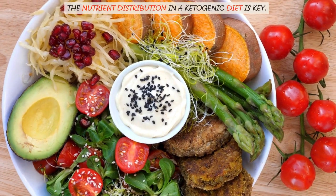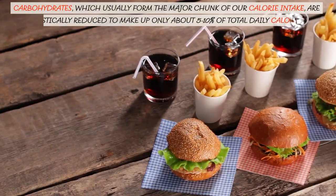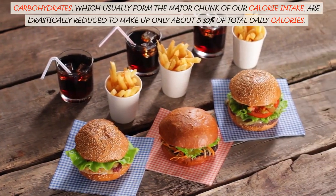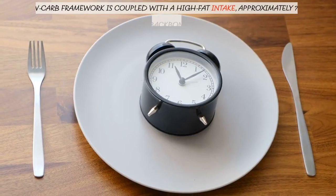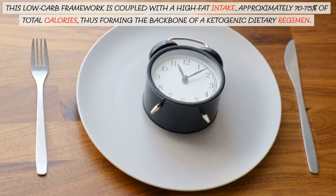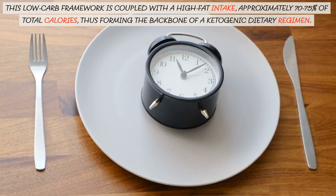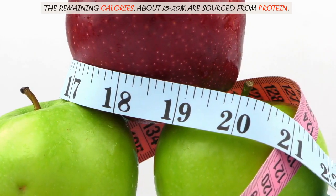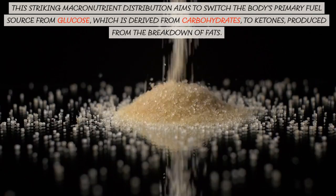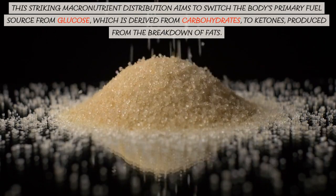The nutrient distribution in a ketogenic diet is key. Carbohydrates, which usually form the major chunk of our calorie intake, are drastically reduced to make up only about 5-10% of total daily calories. This low-carb framework is coupled with a high-fat intake, approximately 70-75% of total calories, forming the backbone of a ketogenic dietary regimen. The remaining calories, about 15-20%, are sourced from protein. This striking macronutrient distribution aims to switch the body's primary fuel source from glucose, derived from carbohydrates, to ketones, produced from the breakdown of fats.